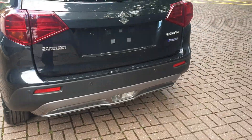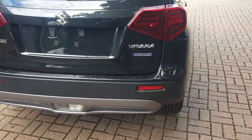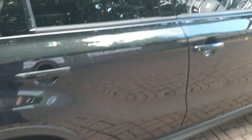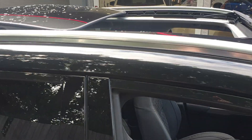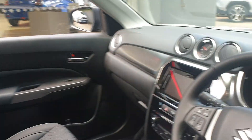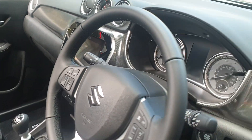Has built-in sat nav, DAB stereo. Comes with the retractable sunroof. Aircon, has a multifunctional steering wheel, and start-stop technology.